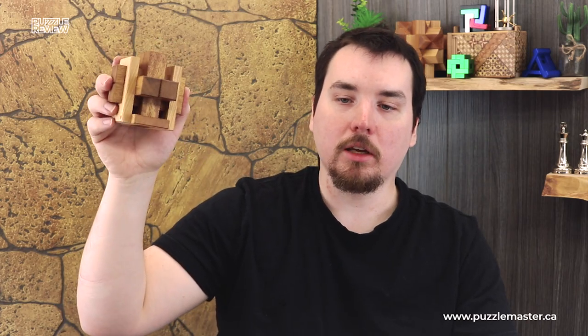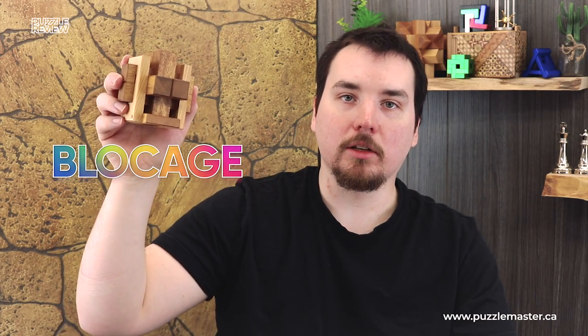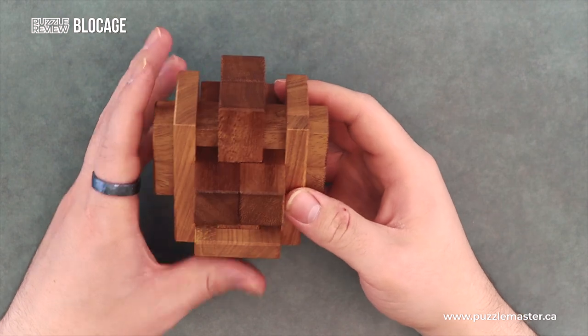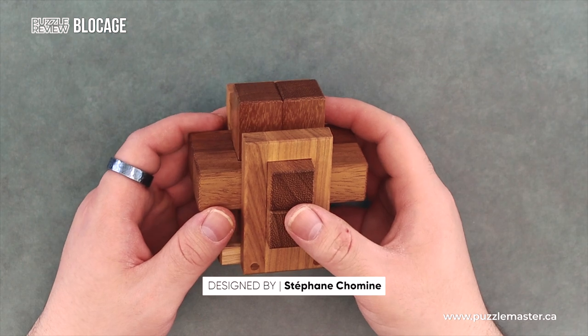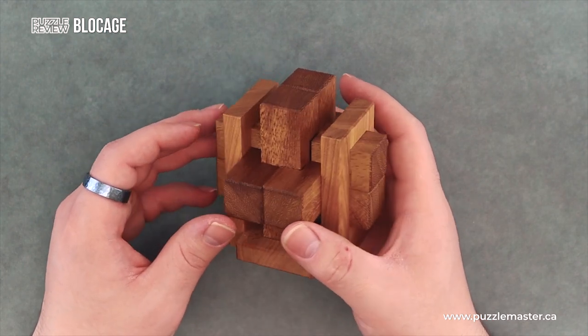Hey, it's Aaron and we'll be taking a closer look at Blockage. This puzzle is made by Pelican Puzzles and its designer is Stefan Krohman. Hopefully I said that correctly.